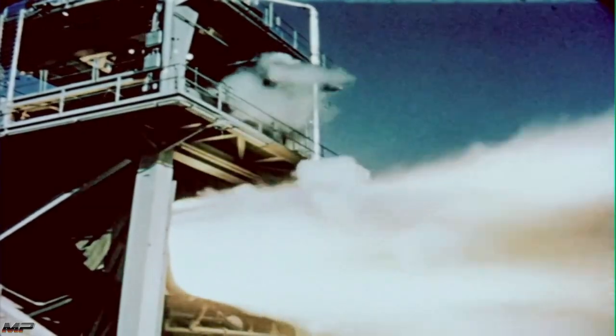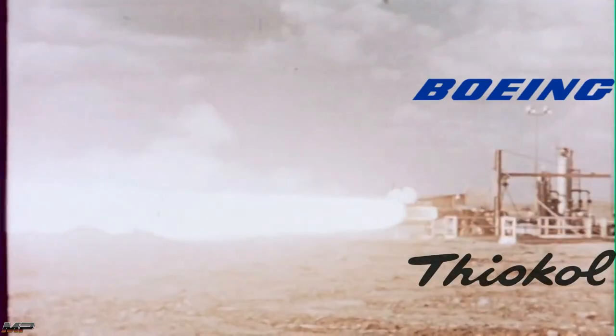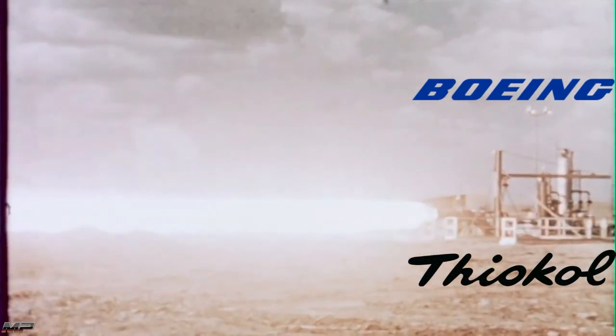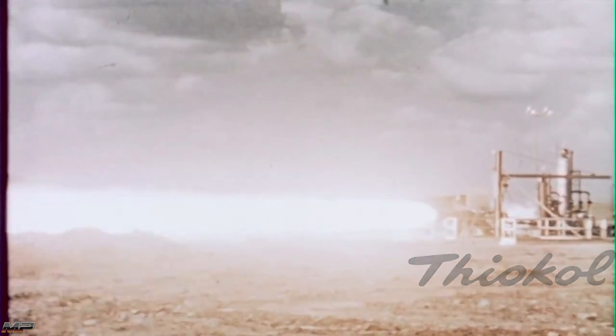In 1956, General Schriever approved a research program, headed by Colonel Hall, that would investigate high-thrust solid-fuel rockets. Later that year, Colonel Hall would fund research at both Boeing and Thiokol into solid propellants, specifically ammonium perchlorate composite propellant, APCP.